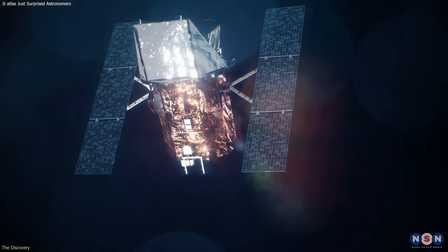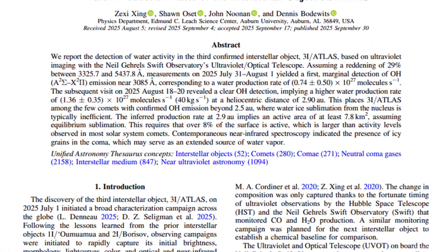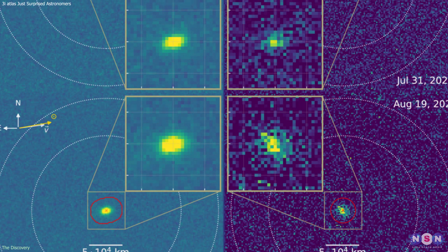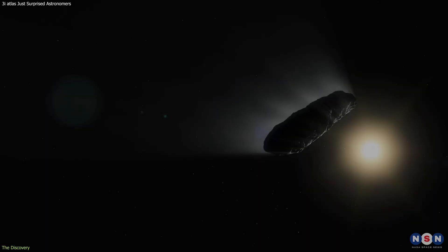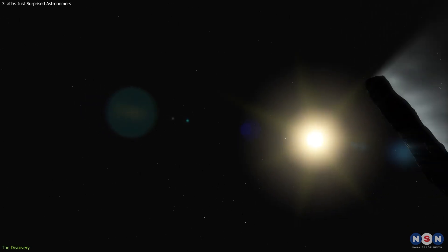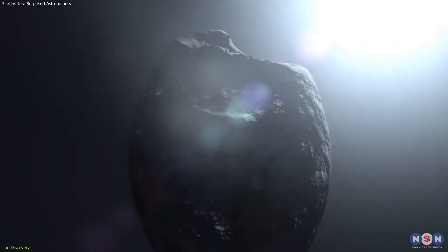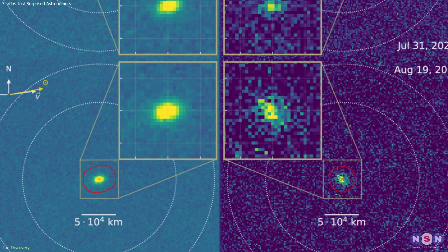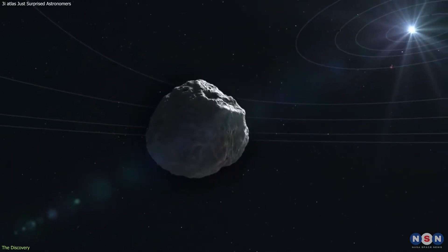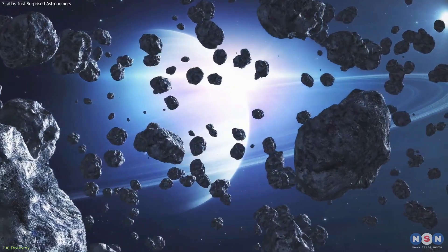The key update came from ultraviolet data collected by Neil Garrel's Swift Observatory. Researchers detected hydroxyl (OH) emissions, a clear indicator of water sublimation. What's striking is where this activity is happening — more than three astronomical units from the Sun, where most comets remain inactive. At that distance, sunlight is typically too weak to heat cometary ice enough for substantial outgassing, yet Three-Eye Atlas is shedding around 40 kilograms of water per second. That level of sustained activity suggests an unusual internal structure or composition compared with typical solar system comets.